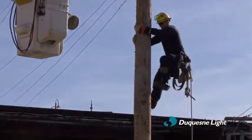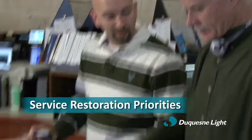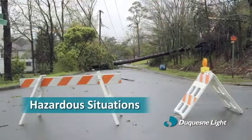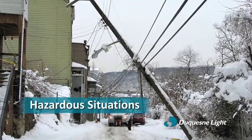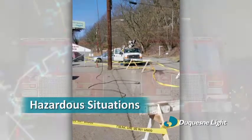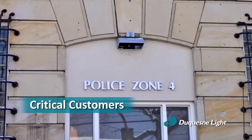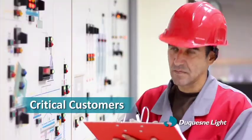A supervisor then assesses the situation and an operator is dispatched to investigate the problem. As with all utility companies, Duquesne Light has a list of restoration priorities it follows during major storms. Top priority goes to immediately and safely addressing any hazardous situations, such as downed wires across roads or burning wires. Second is restoring power to critical customers, such as hospitals, police and fire departments, water and sanitation authorities and other essential services.